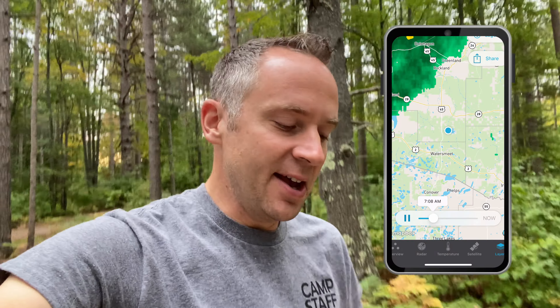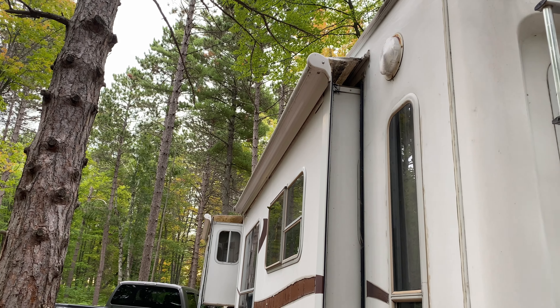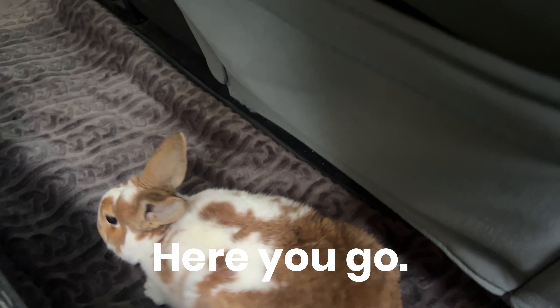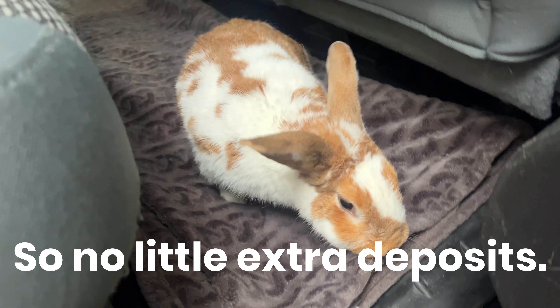It's 8:46. We just did a last minute check of the weather and we have some rain pushing this way. So we're trying to get out here in the next 15 minutes. Our goal was to get out by 9 and it looks like we might make it. Bring your litter box — no little extra deposits.